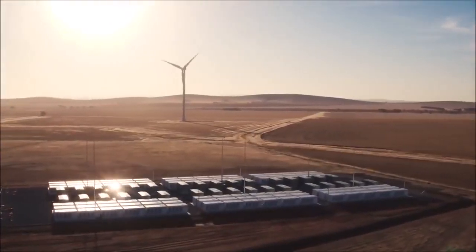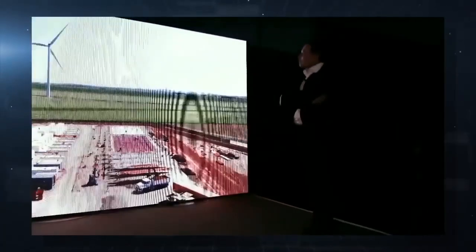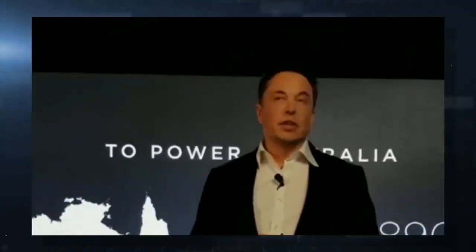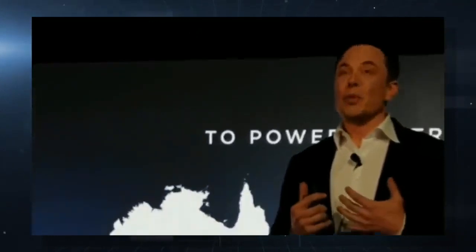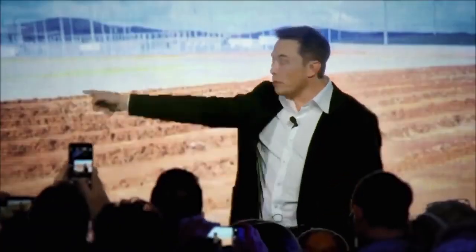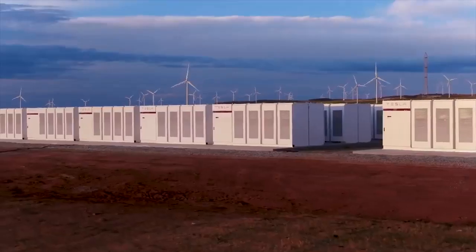The Hornsdale Power Reserve is owned by Neoen, a French renewable company. "This shows that the virtual inertia mode hopes to catch these things even earlier," said Neoen's head of development, Garth Heron. At a webinar hosted by the Australian Renewable Energy Agency, Barooz Barani from Monash University spoke on grid-forming inverters, noting that it was clear that battery storage can provide inertia and system strength.